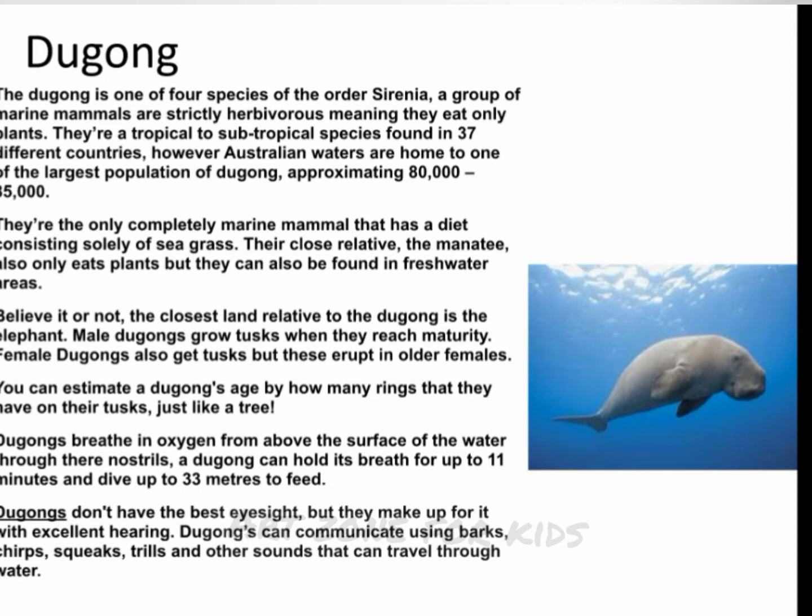Dugongs breathe in oxygen from above the surface of the water through their nostrils. A dugong can hold its breath for up to 11 minutes and dive up to 33 meters to feed. Dugongs don't have the best eyesight, but they make up for it with excellent hearing. Dugongs can communicate using barks, chirps, squeaks, trills, and other sounds that can travel through water.